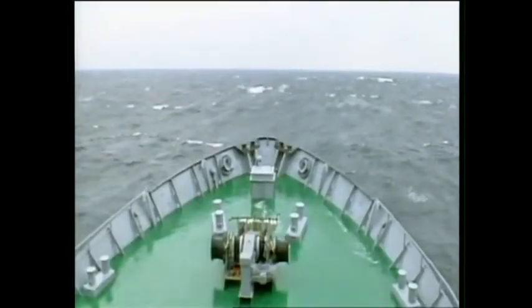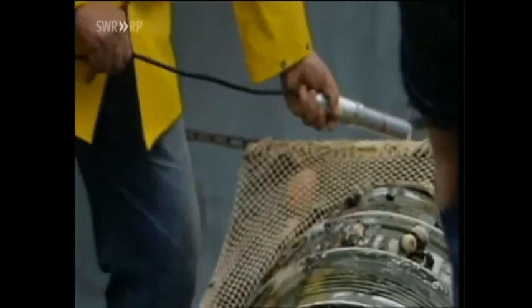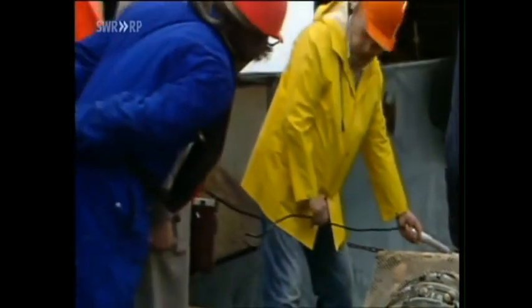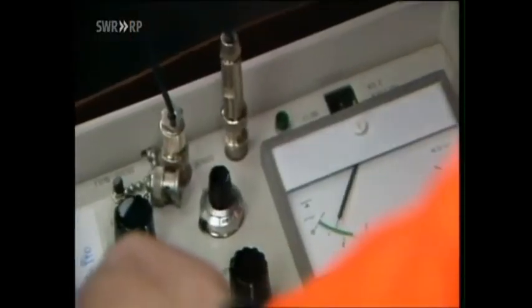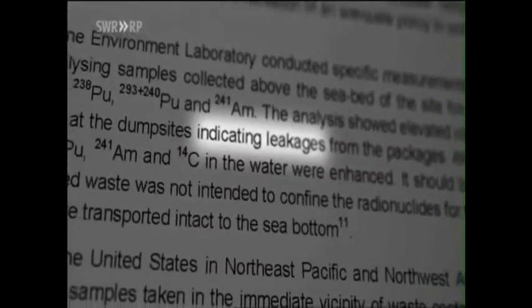The first evidence that dangerous, highly toxic waste simply doesn't disappear through dilution was gathered after an exploratory trip in the mid-1980s. Germany sent the research vessel Walter Herwig to the Atlantic dumpsites. The disposal points were examined. Scientists inadvertently salvaged nine barrels. Researchers found plutonium in the water, in the seabed, and in the fish. Internal papers from the IAEA state that increased concentrations of plutonium at the dumpsites indicate plutonium leaks from the barrels.